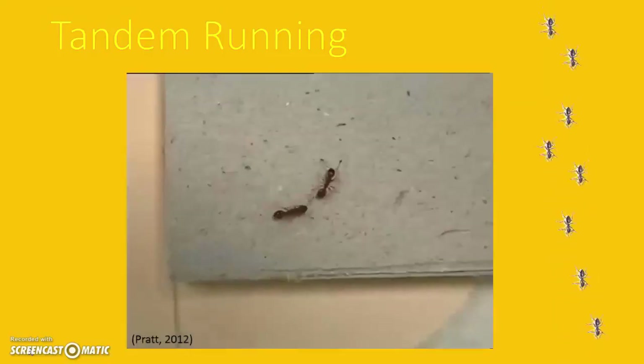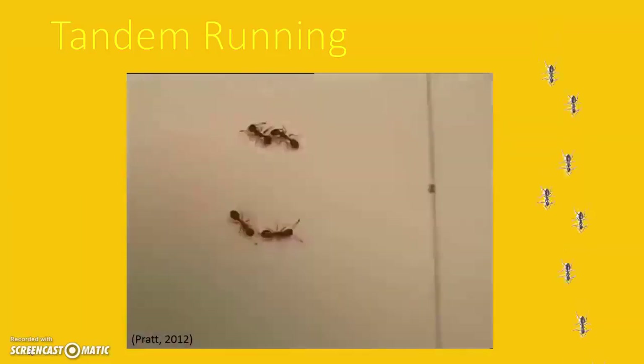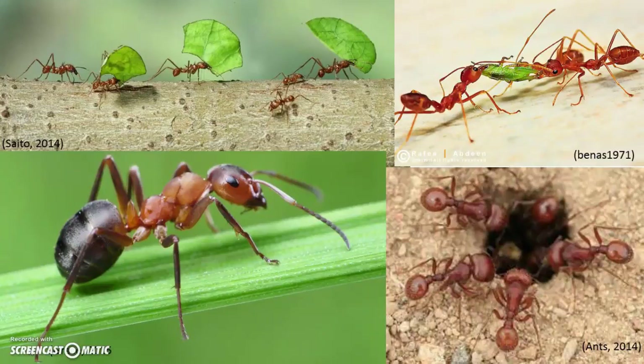As you can see in this video, these two ants are keeping constant antennal contact, leading them to their bait. Ants can also communicate by touch and vibrations. Ants that live inside plant or leaf nests tap their gaster against the outside wall of the nest. When they discover food or an enemy nearby, the tap sends vibrations to the nest's walls to alert the ants inside.